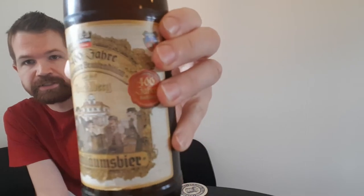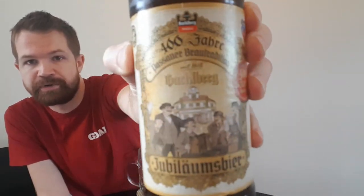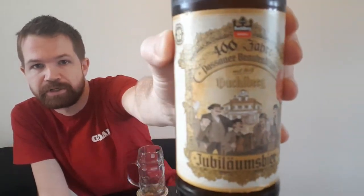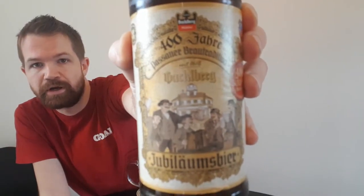It comes in this NRW bottle shape, as you can see, and it's a Jubileumsbier. Here you can see the top cap for 400 Jahre Reinagsgott. And here are the labels — very interesting-looking, very beautiful-looking labels, in my opinion, of this Jubileumsbier from Hackelberg Passau.